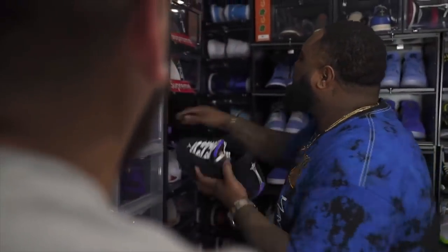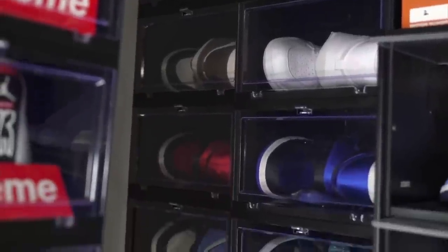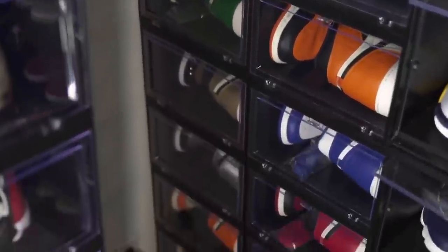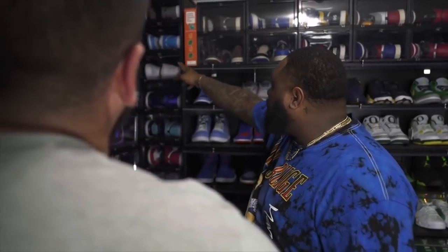Show us your Jordan 1s. When it comes to retro ones — actually when it comes to sneakers in general — I'm OG over anything. I gotta make sure I got my OGs. So we got the OG Shadows up there, the OG UNCs.